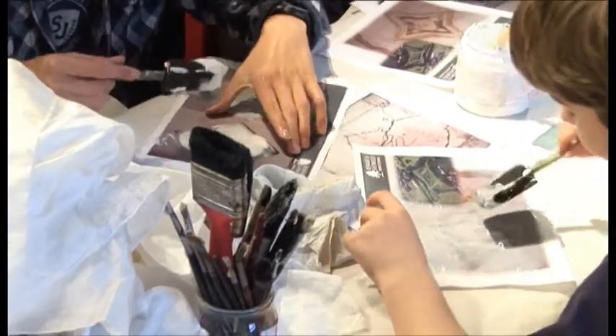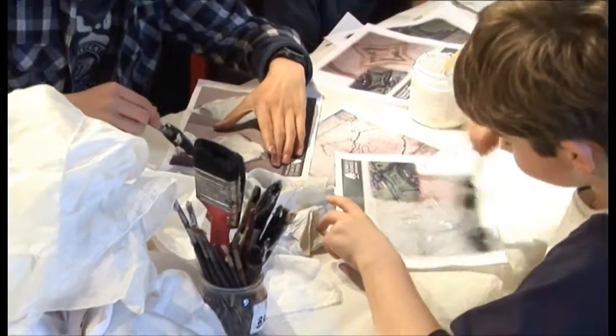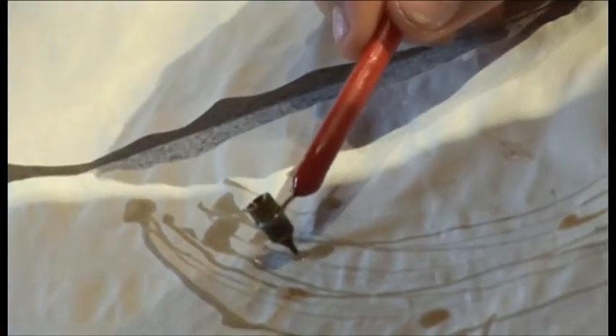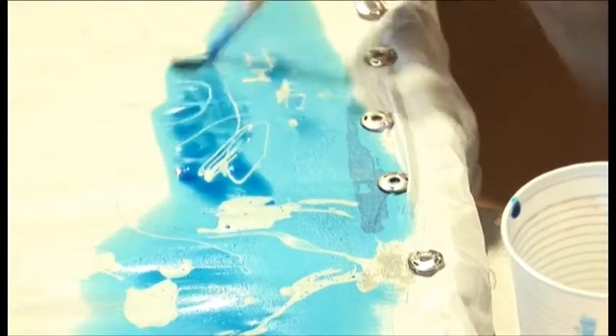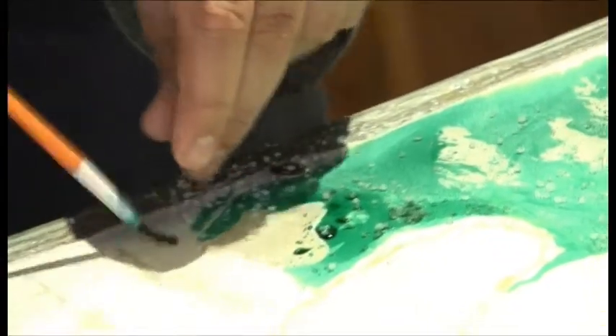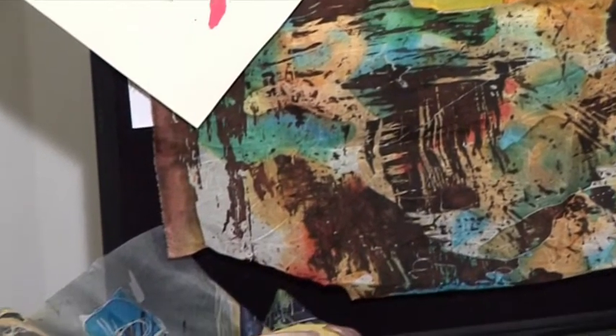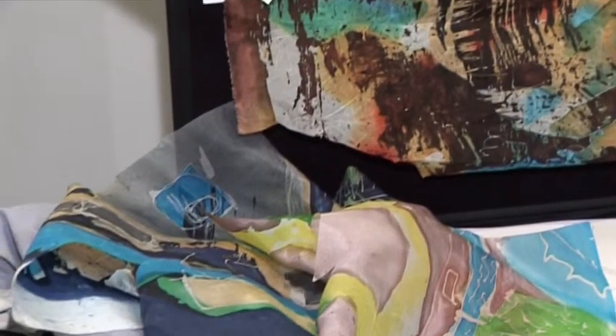Some of the images we've used are photocopied images transferred directly to the fabric. They've used hot wax applied to the silk, then painted with dyes and built up layers, cracking the wax to allow for quite an aged look. They've combined all these different techniques to make some superb designs.